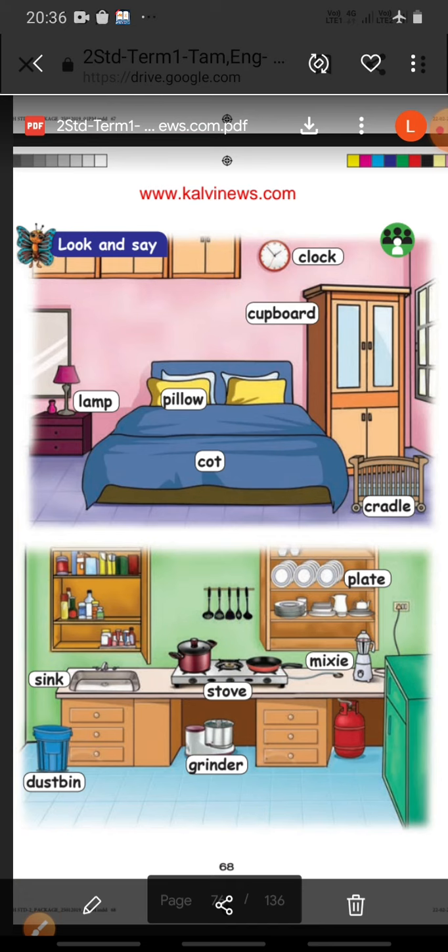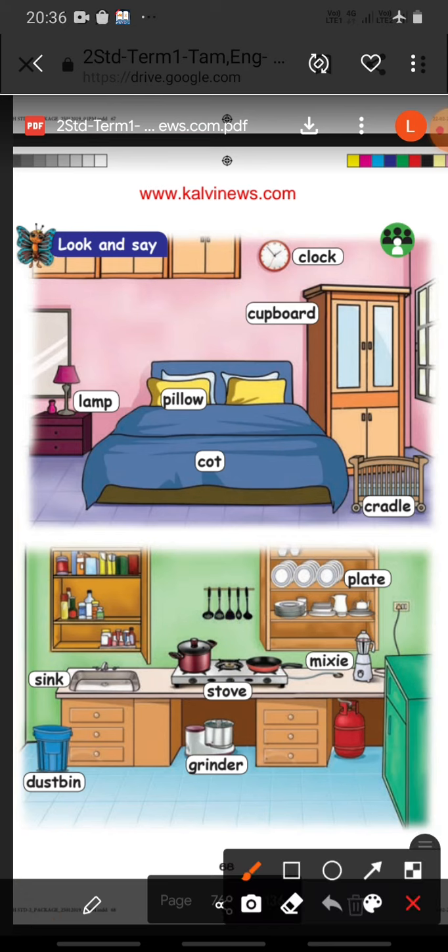In the first picture they have given the things which are used in the bedroom. Let us see one by one. First one: Lamp. L-A-M-P. Lamp.